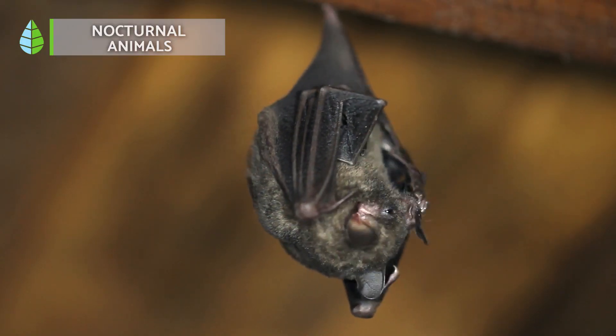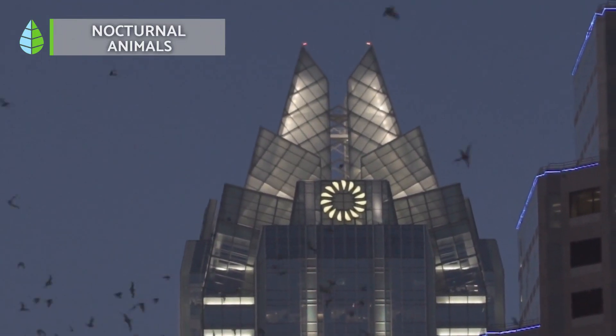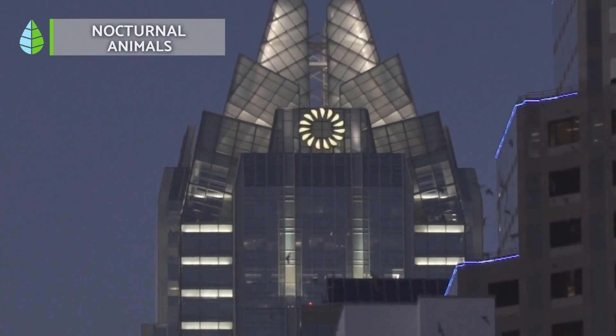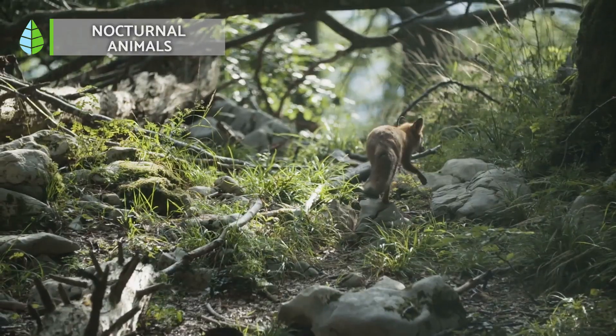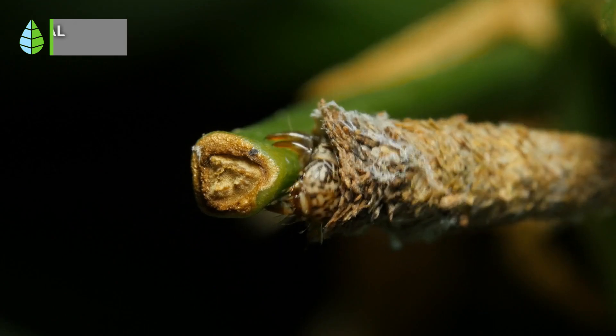They often have large eyes, dark colors, and move stealthily, trying to make the least noise possible. Examples of nocturnal animals include bat, common fox, royal owl, geckos, fireflies, and mops.